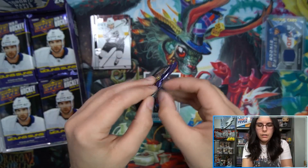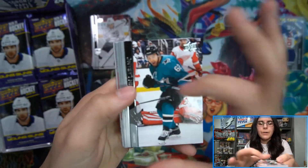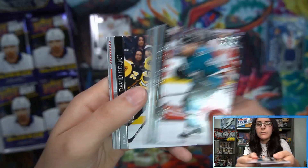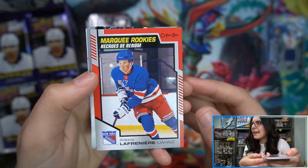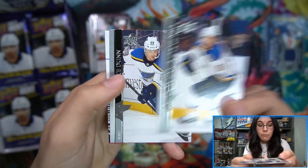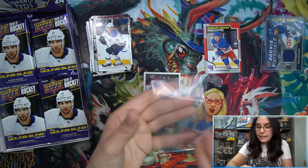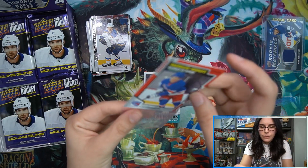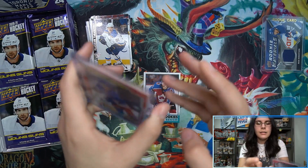The Day with the Cup cards are closer to one in every four cases - I keep getting confused on that. But we have a red Lafrenière marquee rookie parallel! Wow, that's nice - basically a case hit. The regular version of this card we sold out at ten dollars a piece during our live stream of two cases last weekend. Very cool red parallel.